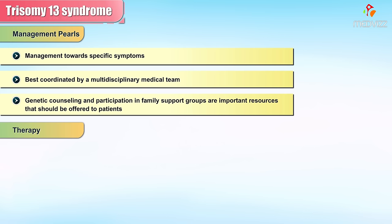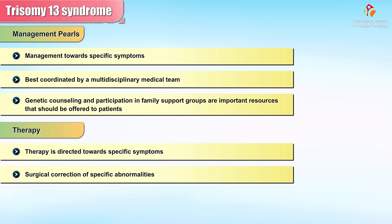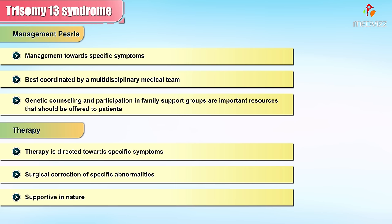Therapy is directed towards specific symptoms and may include surgical correction of specific abnormalities; otherwise, treatment is supportive in nature.